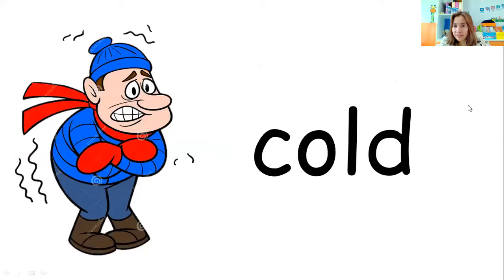What do you feel in winter, or when the weather is cold? Look at the man — how does he feel? Is he hot or cold? Very good — cold. The man feels cold. One more time: the man feels cold. Great job.